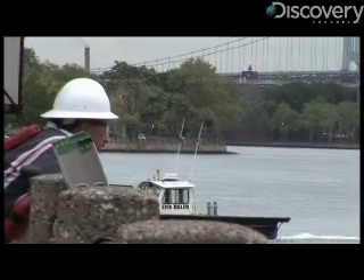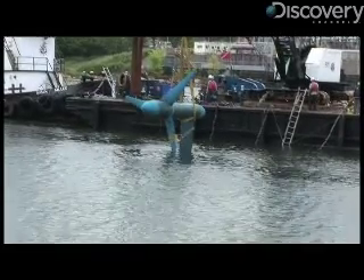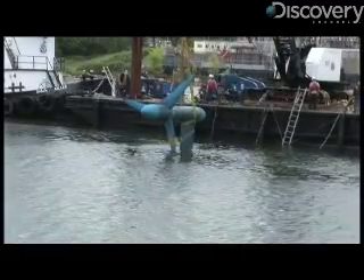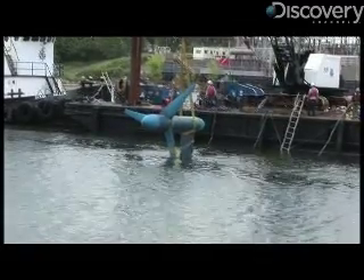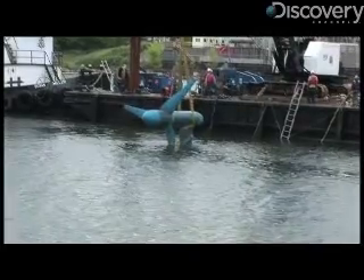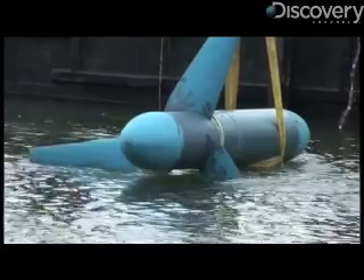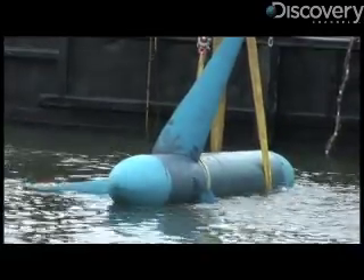What we have here is a tidal array — in other words, more than one turbine in the water. We have produced, so far, 50 megawatt hours of grid-connected electricity to two customers, which Taylor says makes them the first grid-connected array of tidal turbines. The beauty of tidal power is much like wind currents — you have very strong energy in tidal currents.